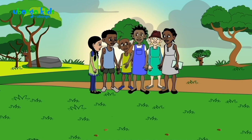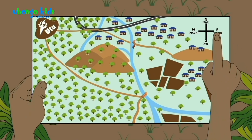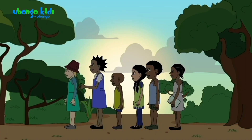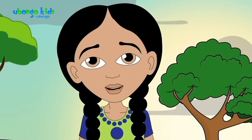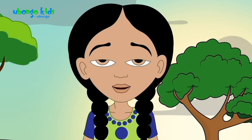I've got an idea. Can I see the map again, please? So east is that way, pointing towards the sun. That means north is this way! Great — we know which way the map points. Now we need to figure out where on the map we are.